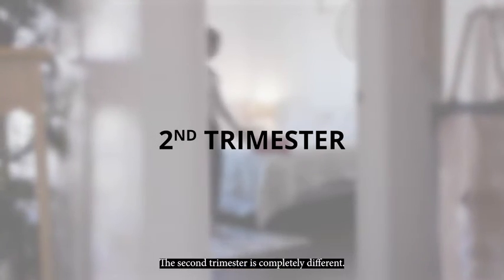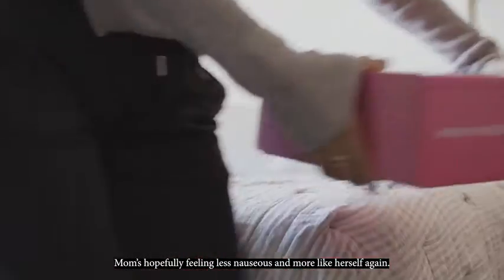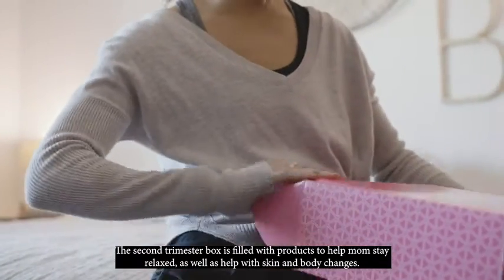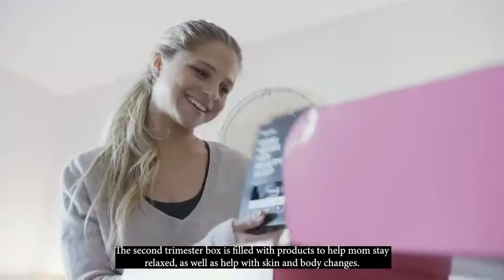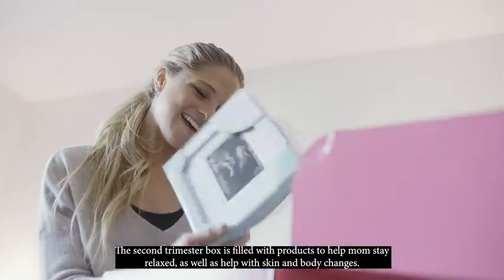Now the second trimester is completely different. Mom's hopefully feeling less nauseous and more like herself again. The second trimester box is filled with products to help mom stay relaxed as well as help with those skin and body changes.